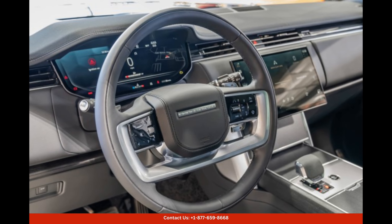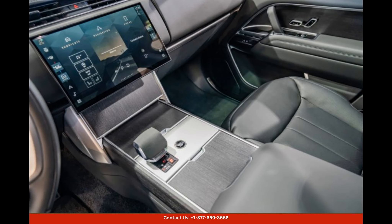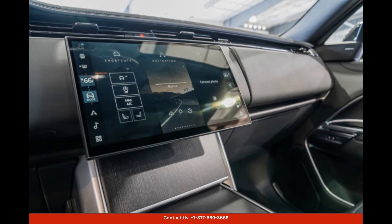Equipped with all the latest technology and features, the 2024 Land Rover Range Rover SE offers an unparalleled driving experience. The infotainment system is intuitive and user-friendly, allowing seamless connectivity for your entertainment and convenience needs.